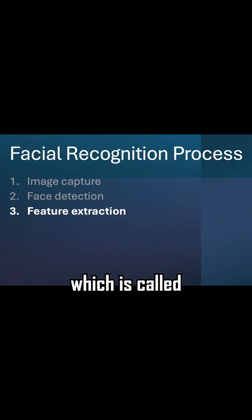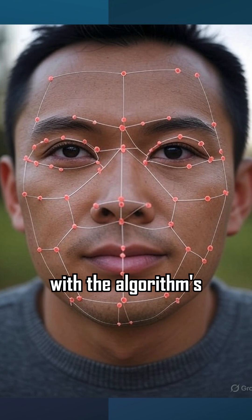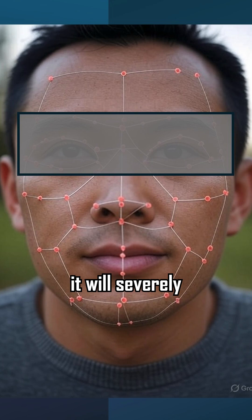If the algorithm detects a face, it moves to step three, which is called feature extraction. The feature extraction step is where we have our best opportunity to defeat facial recognition. If we can interfere with the algorithm's ability to extract features around our eyes, it will severely limit the system's ability to describe a face.